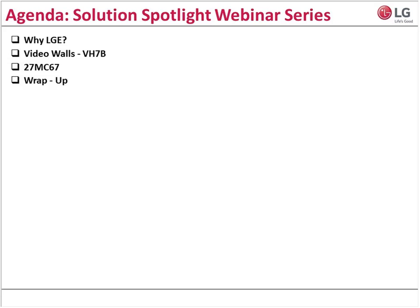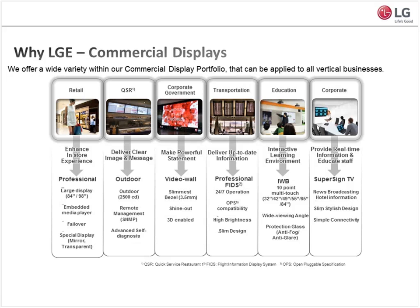Here's our agenda for today. As I mentioned, we'll be going through the video wall, but before that we'll tell you a little bit more about LG. Maybe you know about us, maybe you don't. And then from the video wall, we'll go into our 27-inch small format monitor, and that will be it. We're hoping to have you out of here in about 30 to 40 minutes.